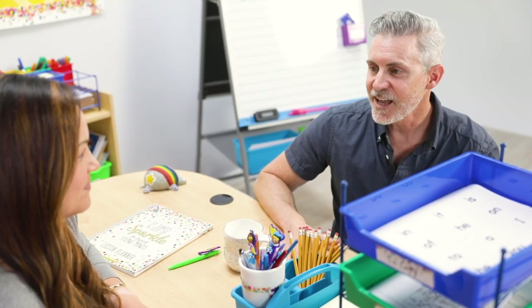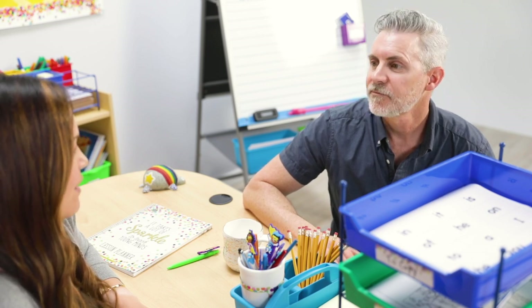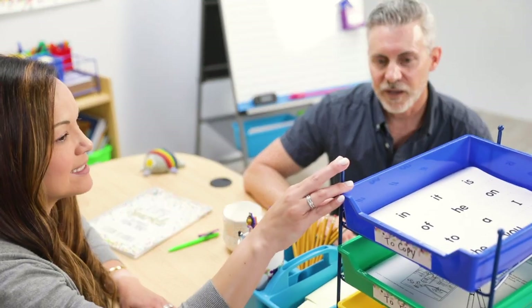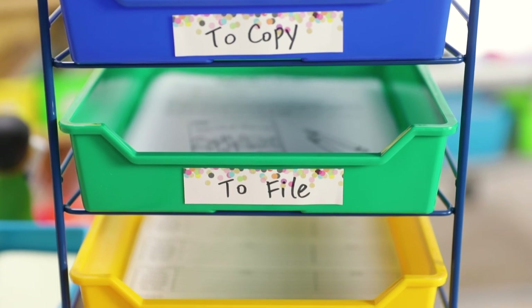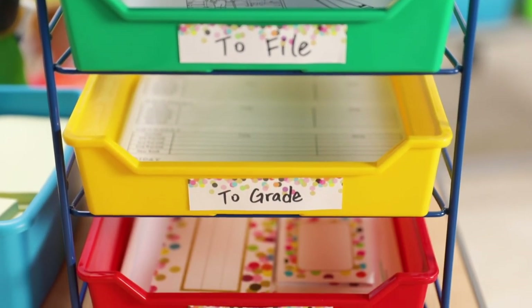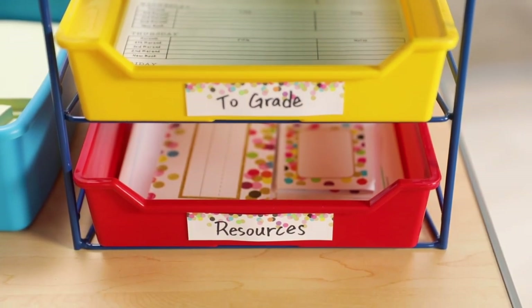Here we are at the desk — a place that I struggle with to keep organized. Papers are everywhere. This turn-in-your-work organizer helps me to stay organized. I have labeled each bin to store my papers: to copy, so I can grab this bin and go to the office; paperwork that needs to be filed; things that need to be graded; and resources that I might need throughout the day — all in one convenient place.